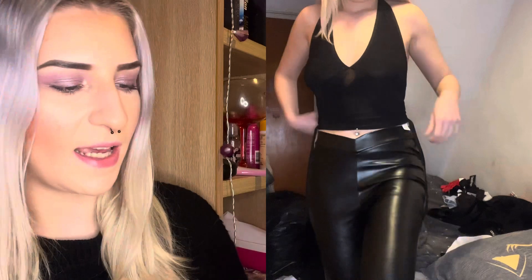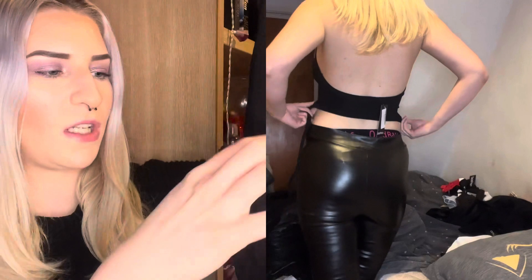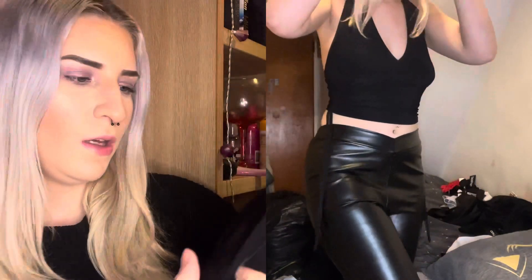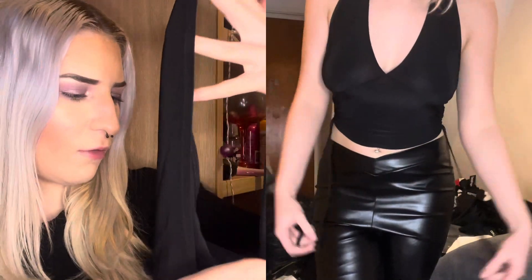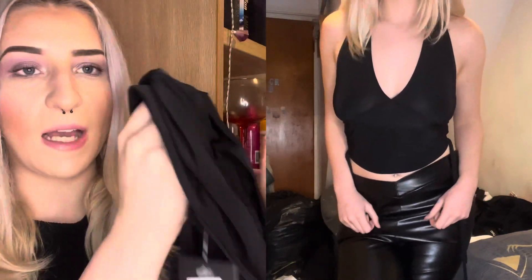Hey guys, in today's video I'm doing another Boohoo haul — I've got two big bags right in front of me. The first item is this slinky halter ruched side crop top in black, size 8. The material feels really nice; I love how it clings to your body, it's really flattering and has a bit of stretch. It's a nice little black crop top — a pretty basic staple item in the wardrobe.